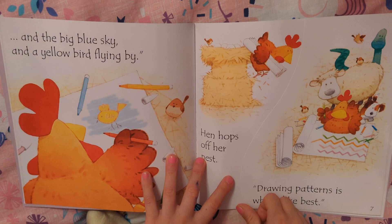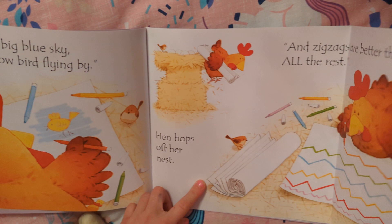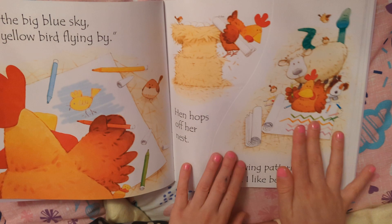And the big blue sky and a yellow bird flying by. Hen hops off her nest, drawing patterns that she likes the best. All zigzags are better than all of the rest.